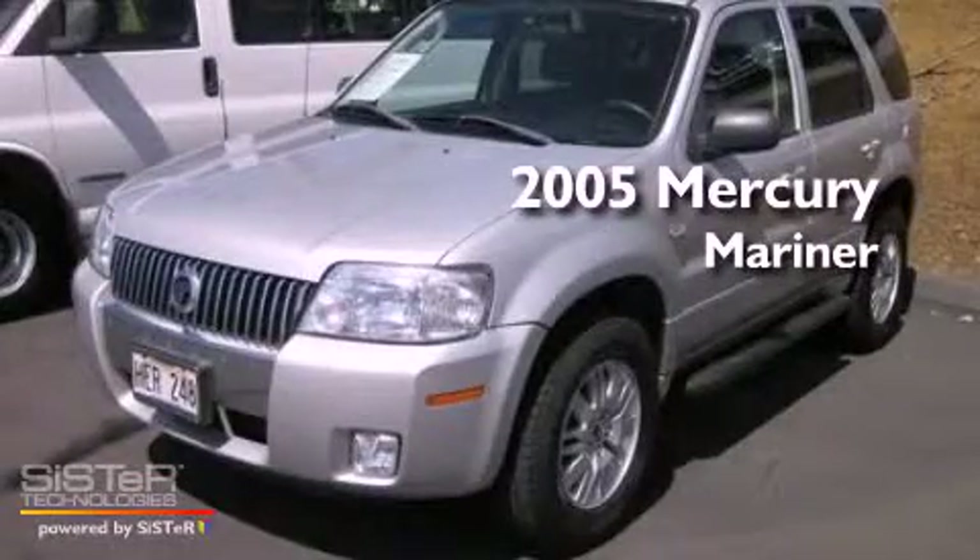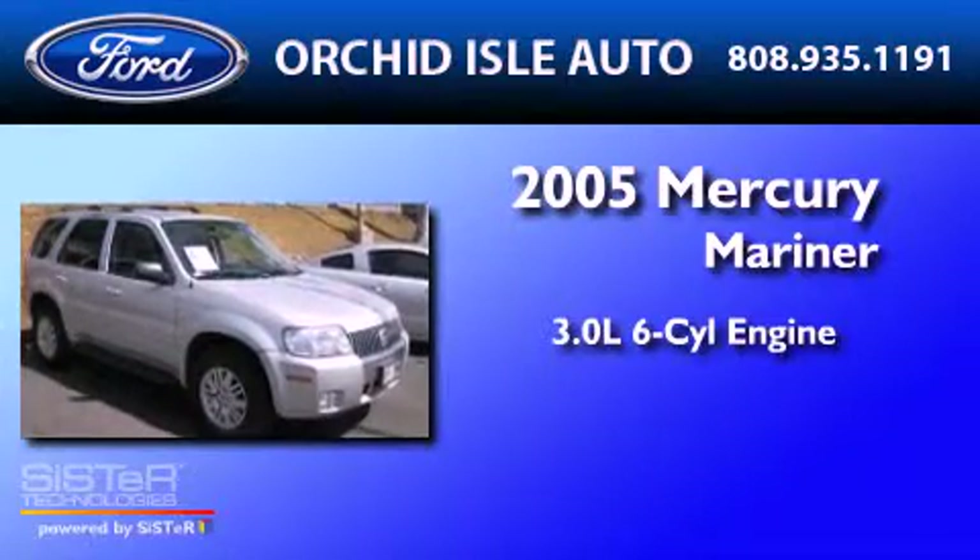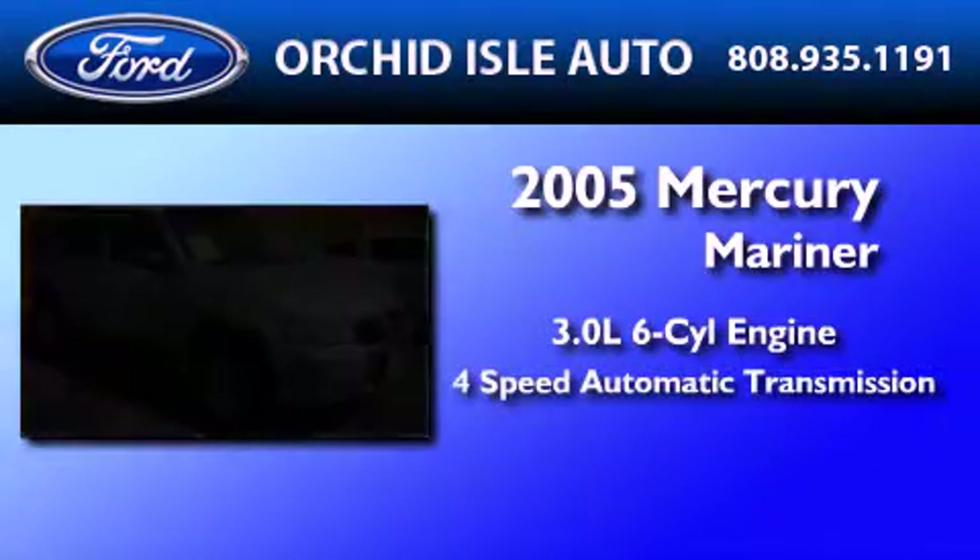This is a 2005 Mercury Mariner. It features a 3.0-liter, six-cylinder engine and a four-speed automatic transmission.